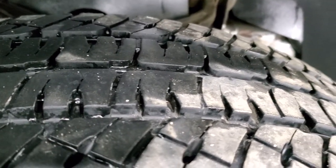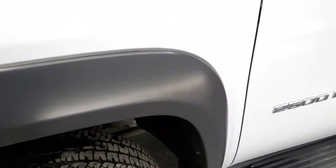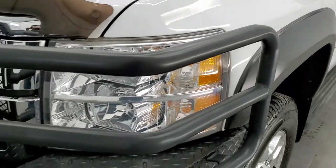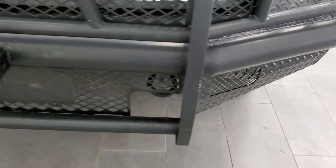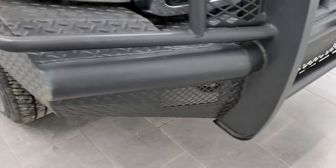It has Michelin LTX LT265/70R18 tires — these tires are really new, probably about 80% of the tread left on them. The front fender is in excellent condition; didn't see any dents or dings. Headlight lenses are nice and clear. Comes with a big brush guard in really nice condition.